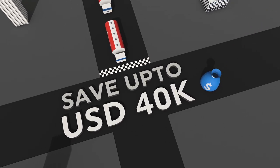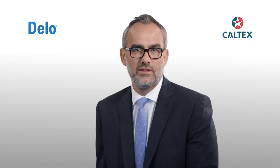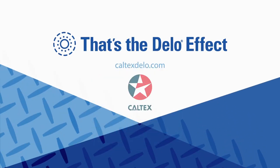That's the Dello effect. At Caltex's we continue to evolve to ensure Dello lubricants is the first choice for fleets, reflecting premium performance and helping your business go further. That's the Dello effect. Visit CaltexsDello.com to know more.